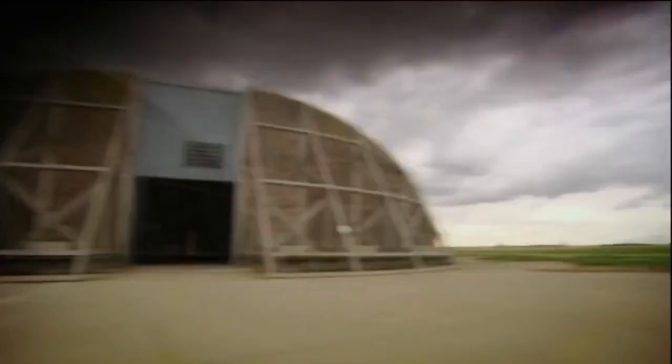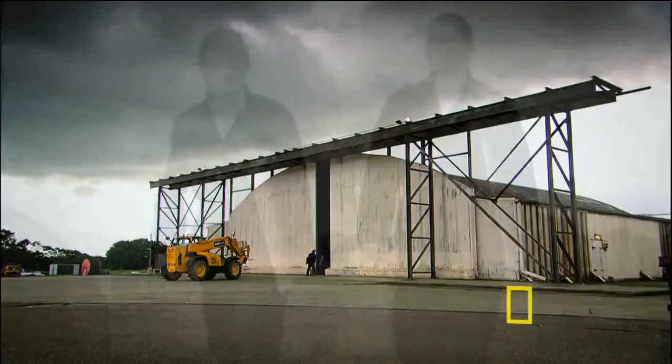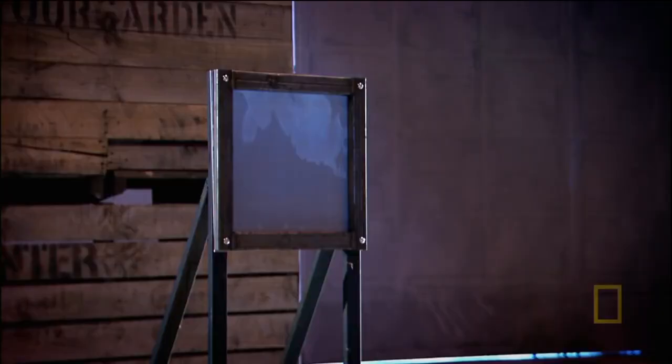Testing begins at an abandoned airforce base in the east of England. Materials engineer Paul Hogg from the University of London starts with aluminium - used in every aircraft from the Wright Brothers to the Space Shuttle. This aerospace-grade aluminium panel is just 75 thousandths of an inch thick, with a frame structure representative of how aluminium is loaded on an actual aircraft fuselage.